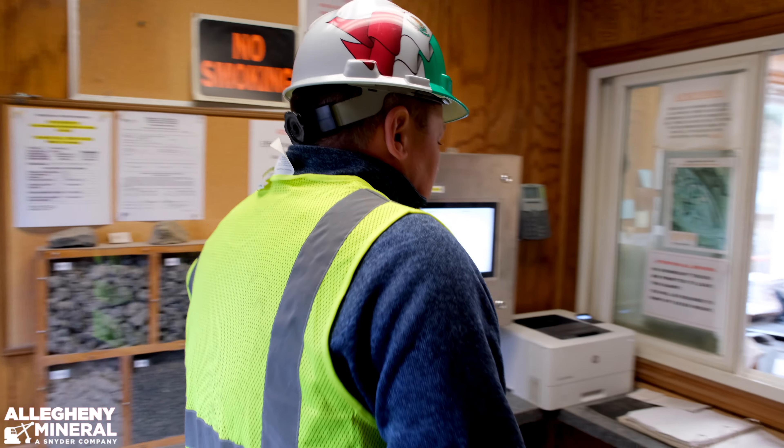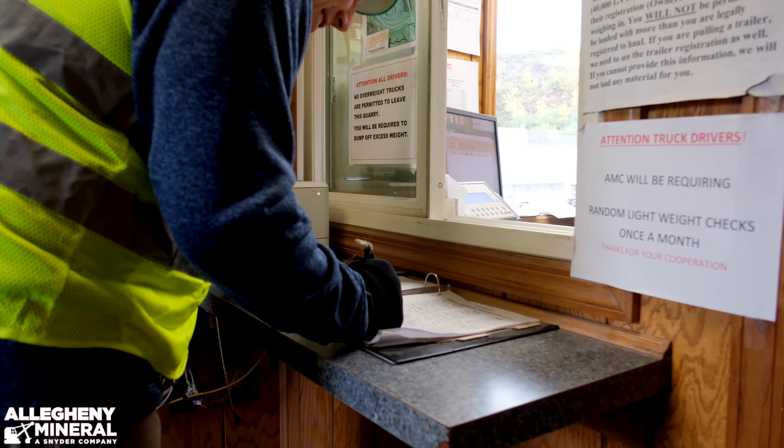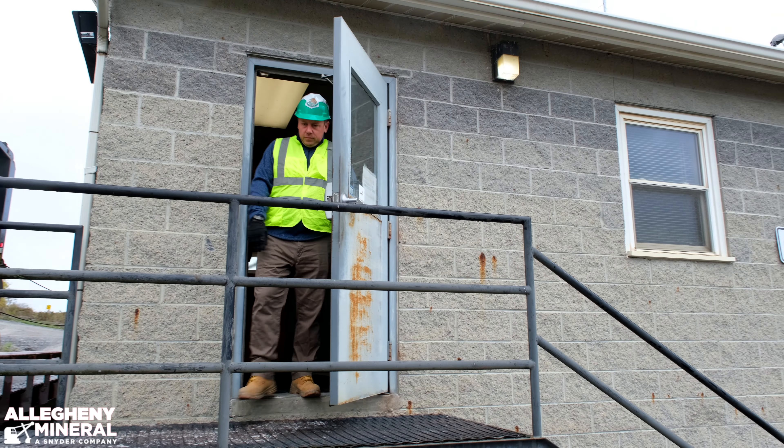Before working on site, you must sign the visitor's log at the front office. Upon completion of this video, you will be asked to complete a sign-in sheet confirming that you understand all our hazard training. If you frequent our property often, this must be completed at least annually.